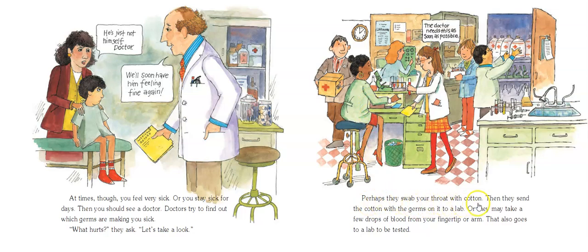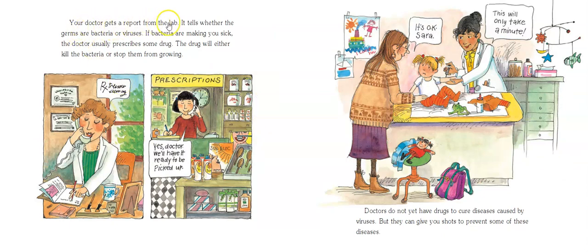Perhaps they swab your throat with cotton, then send the cotton with the germs on it to a lab. Or they may take a few drops of blood from your fingertip or arm, and that goes to the lab to be tested. Your doctor gets a report from the lab telling whether the germs are bacteria or viruses. If bacteria are making you sick, the doctor usually prescribes some kind of drug that will either kill the bacteria or stop them from growing — the pharmacist fills that prescription.